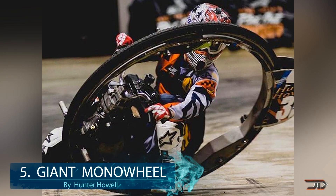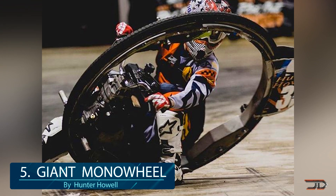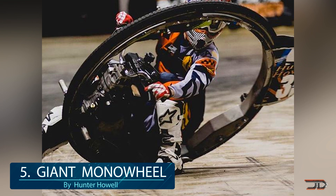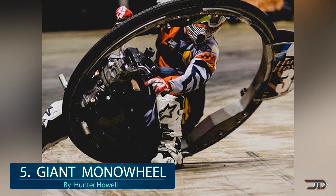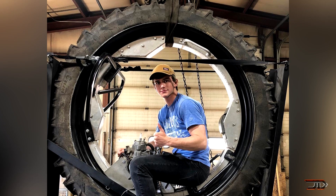At number 5, the tractor monowheel. Mr. Hull is an expert when it comes to driving monowheels, and he has several different variants. But I think one of the neatest is the 500 pound Titan, which is also probably one of the heaviest monowheels on record, and it's something that you wouldn't really want to crash.